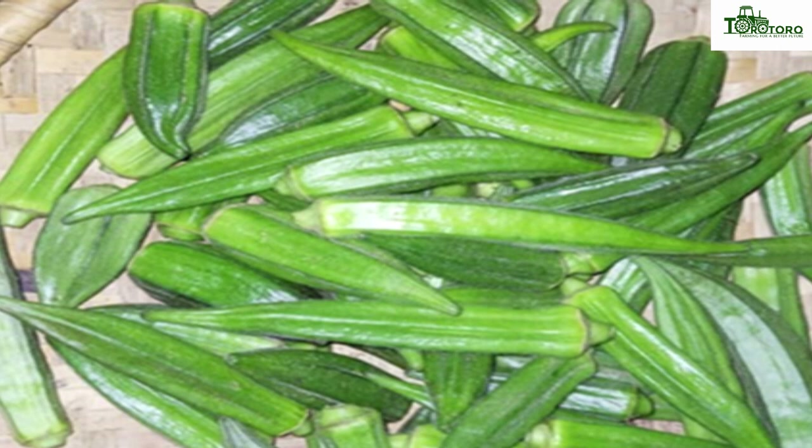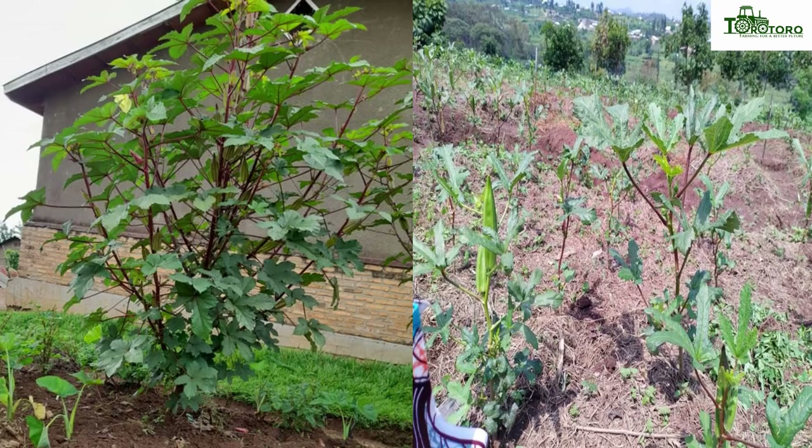Okra is nowadays known as a food with health and medicinal benefits due to its composition. We are going to share the cultivation of okra, and in our next video, we are going to share the benefits and nutrient composition of okra.